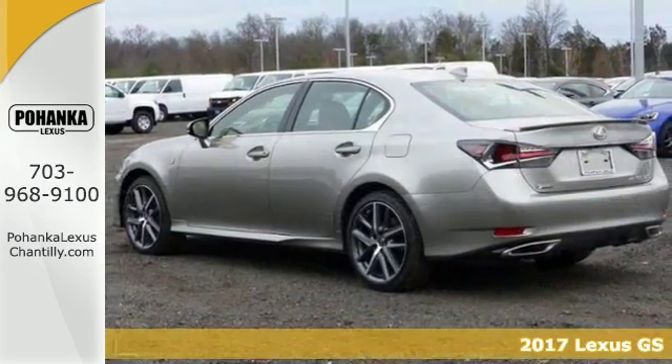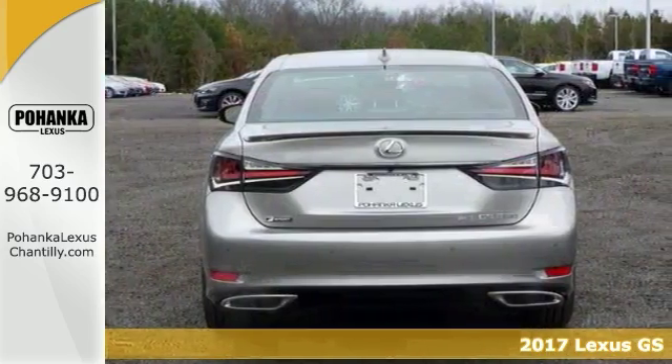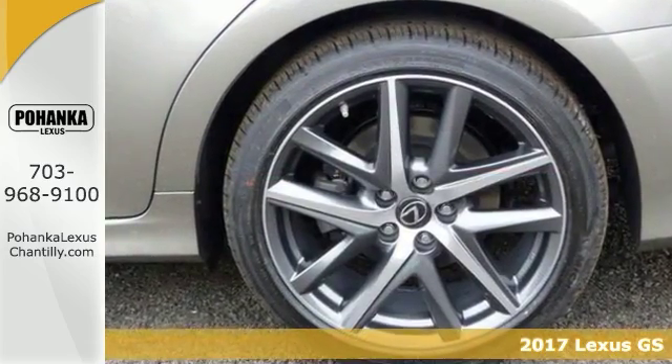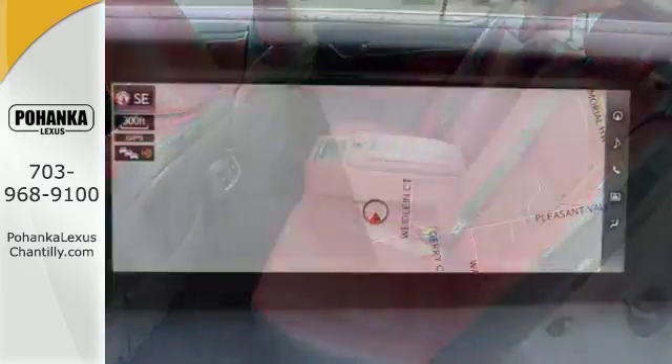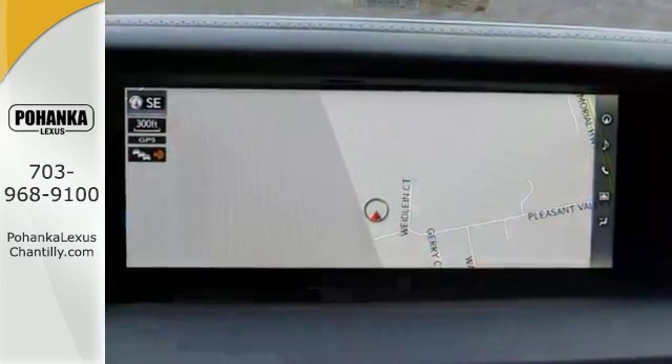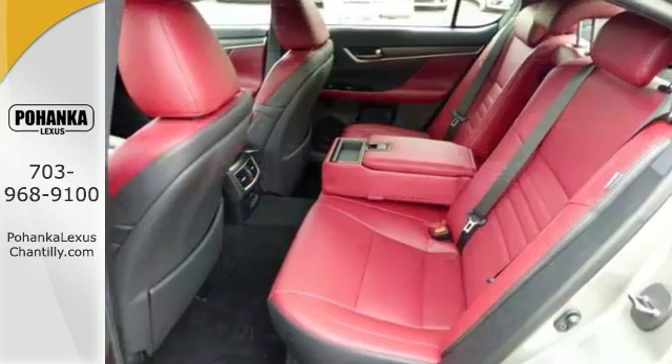It's a 2017 Lexus GS350 with blind spot sensor, heated front seats, and navigation system — it is bound to sell quickly. It also features a Lexus premium CD audio system with HD radio and immersive communications. The distance pace and cruise control, all-wheel drive, and power moonroof only make it more attractive.